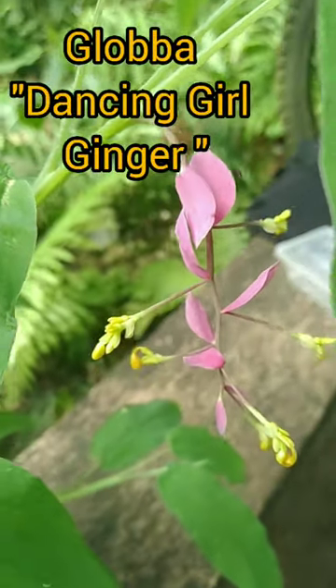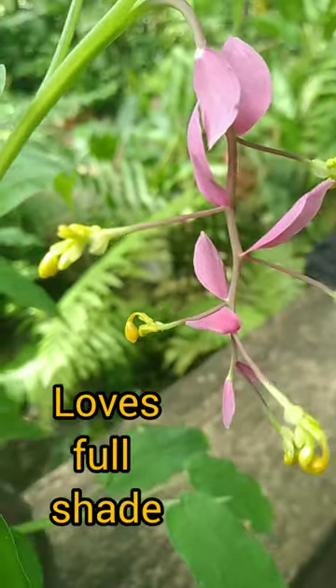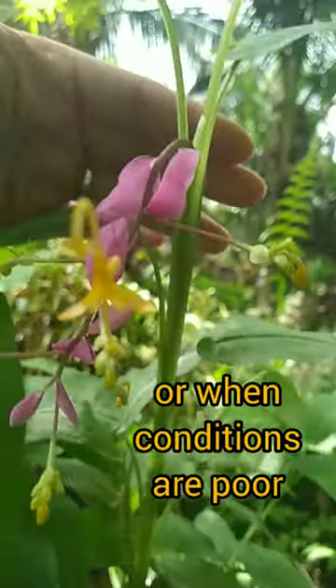This is glauba, also known as dancing girl ginger. She's a beautiful addition to your jungle plant collection. She loves full shade, bright indirect light, or morning sun. She goes dormant in dry cool months or when conditions are poor.